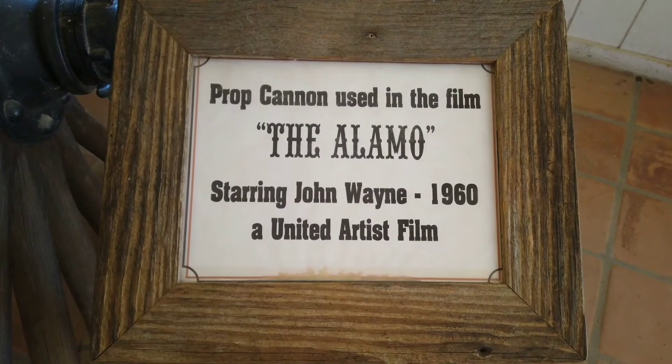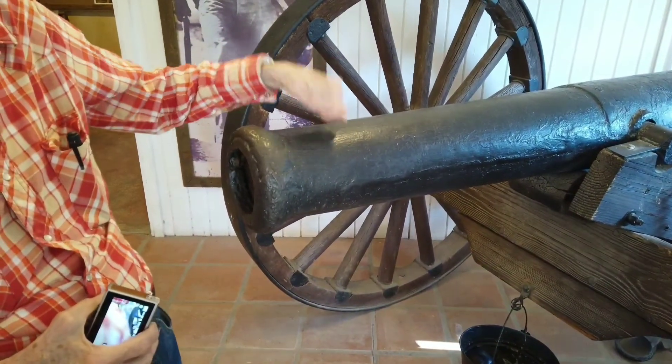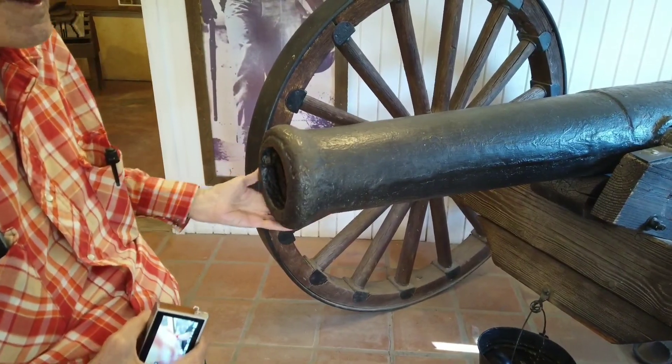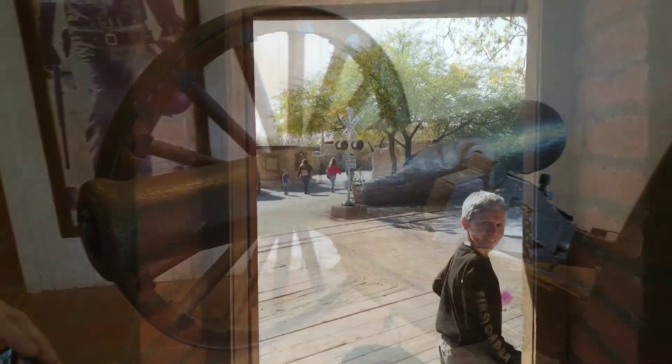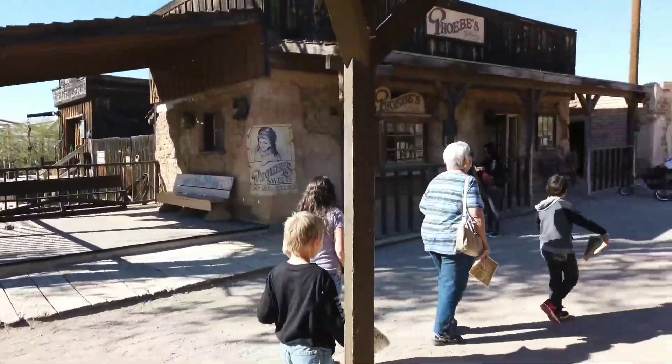Prop cannon from the Alamo — and Danny will show you why it's a prop. Made out of plastic or fiberglass. Here we go out onto the street of the western set.